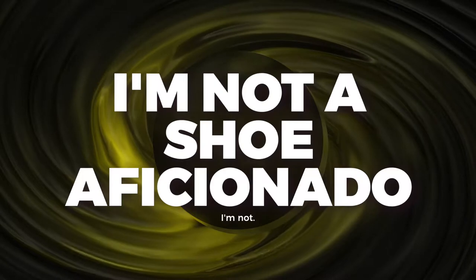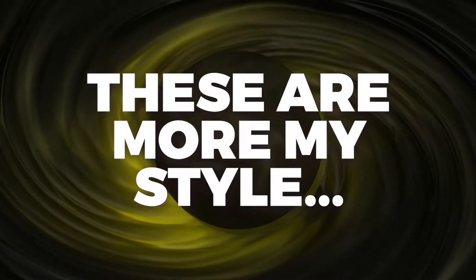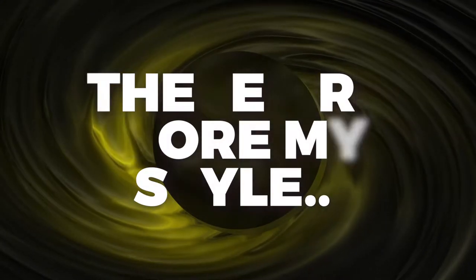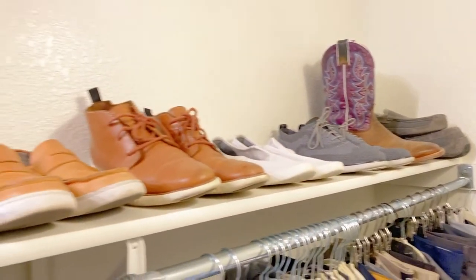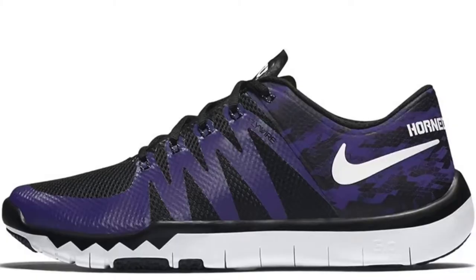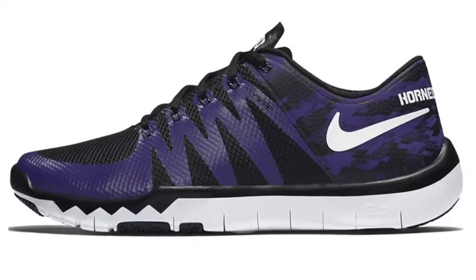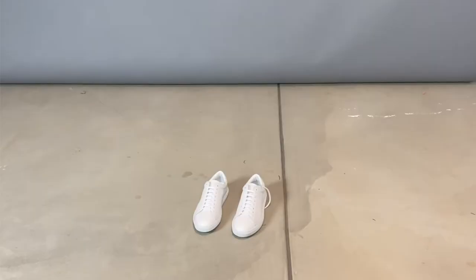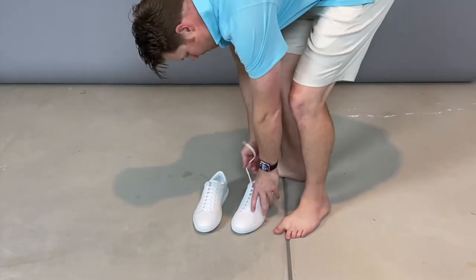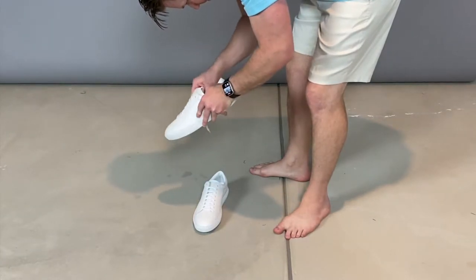First things first, I am by no means a shoe aficionado. I like great shoes, but my wardrobe very consistently has Allbirds, Cole Haan Zero Grand, and maybe some TCU Nikes for a game day or whatever. I don't dress up all that often with special shoes. So when I got the chance to try out Oliver Cabell, I was super excited.